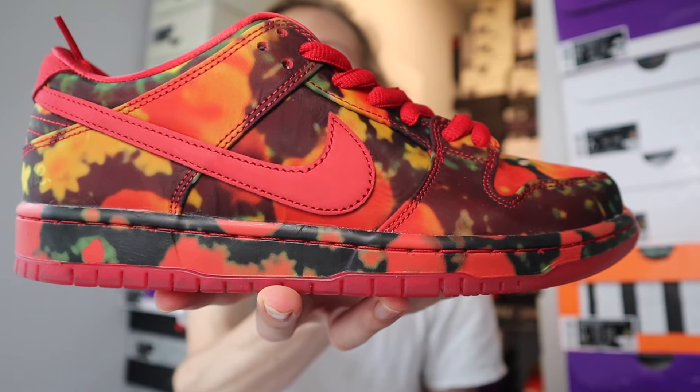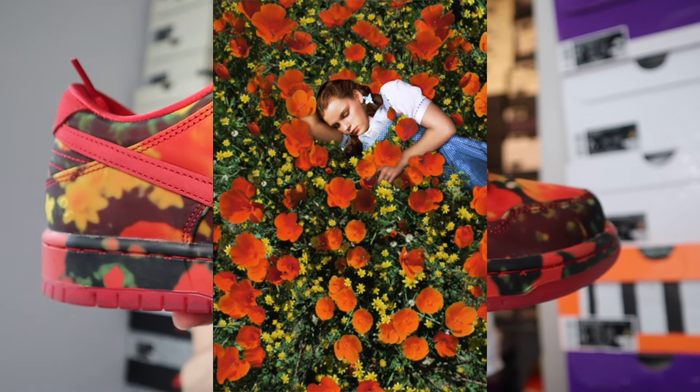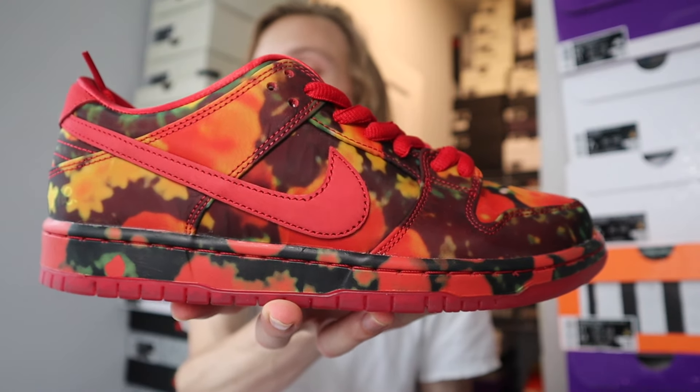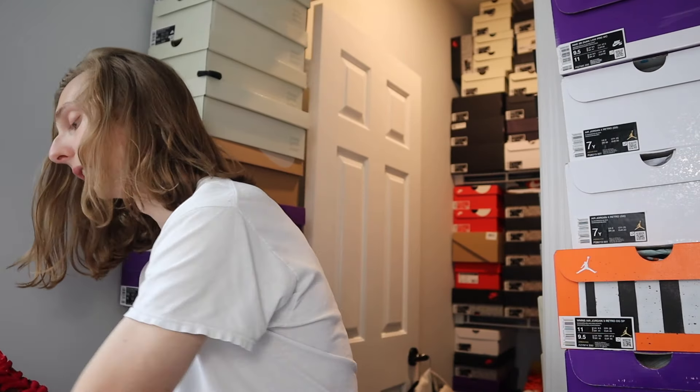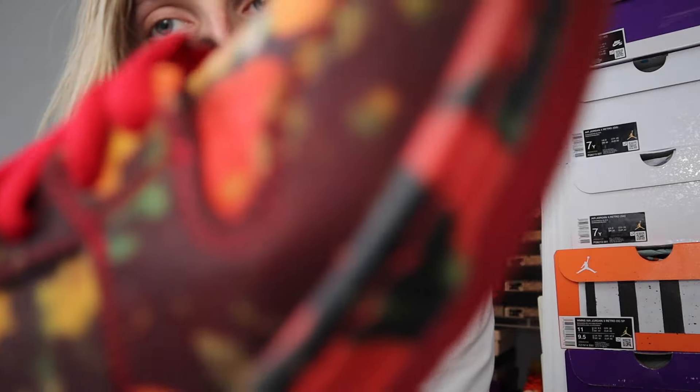Also on the back, another sick detail — you can see right there on the heel it says 'No Place Like Home.' I thought that was another great touch. These are gonna do well, I can just tell you that.